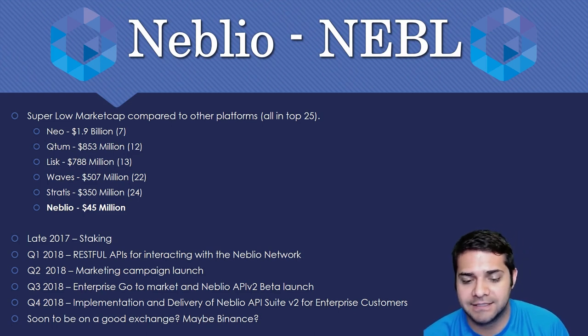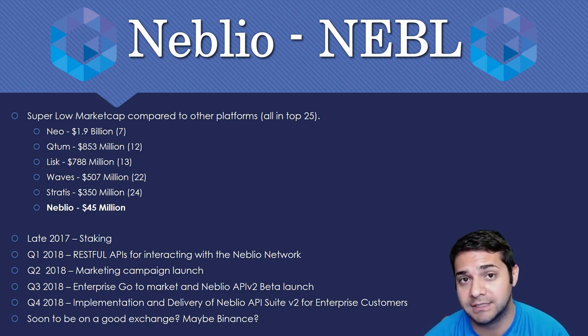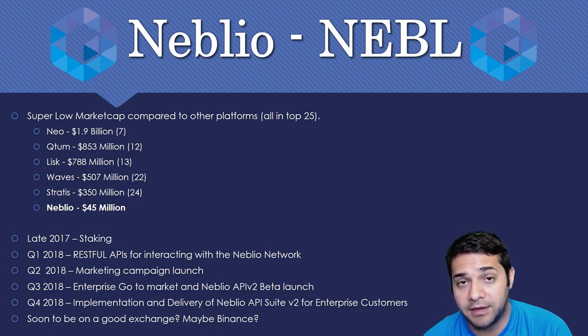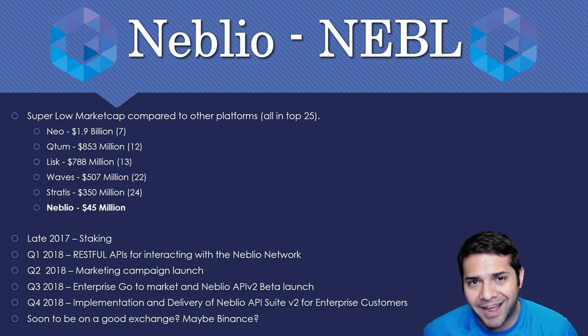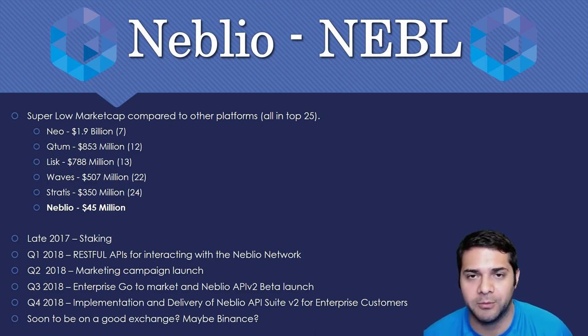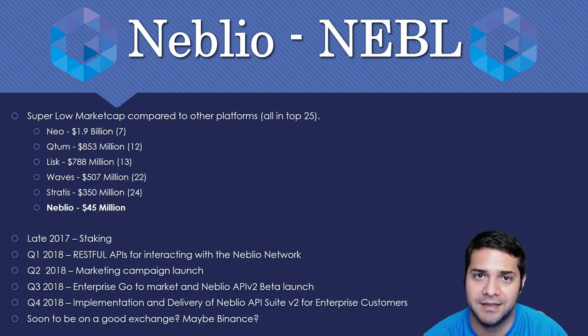Late 2017 they have staking. Q1 2018 brings RESTful API for interacting with the Neblio network. Q2 2018 is marketing — this could really push the value because then enterprise will see this is something they could actually use to benefit their business. Q3 we have Enterprise Go and the API version 2 beta launch. Q4 brings implementation and delivery of the version 2 suite for enterprise customers. Right now they're on Cryptopia, which a lot of people talk trash about — DataDash even said he usually doesn't buy anything on Cryptopia, but made an exception with Neblio.